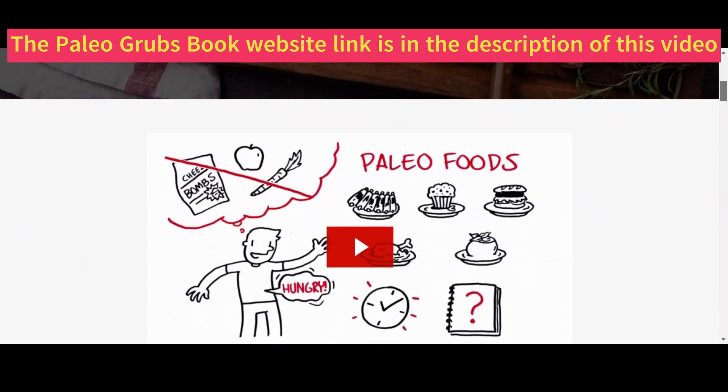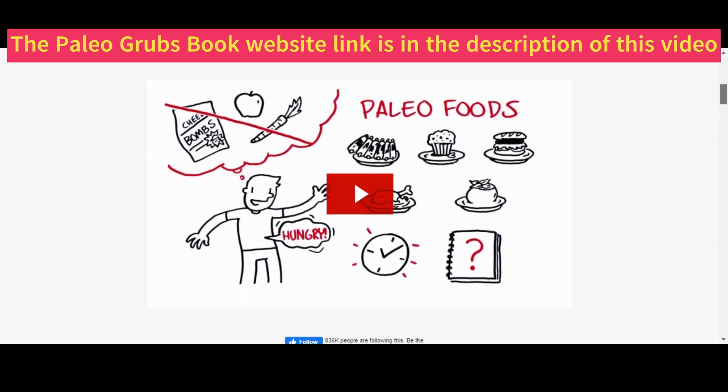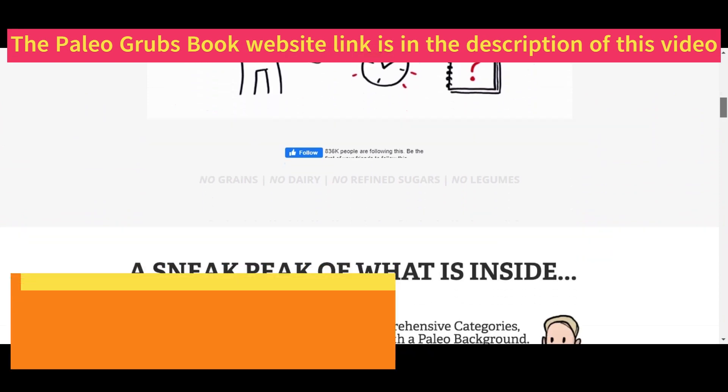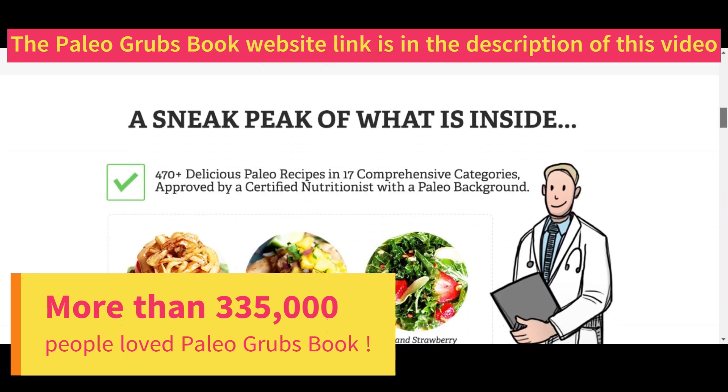Paleo Grub's book is a simple, tasty, and healthy cookbook that will give you extra energy, keep your body healthy, and even help you lose weight. No more crazy diets or looking for healthy recipes. You'll find everything you need in one place with the Paleo Grub's book.